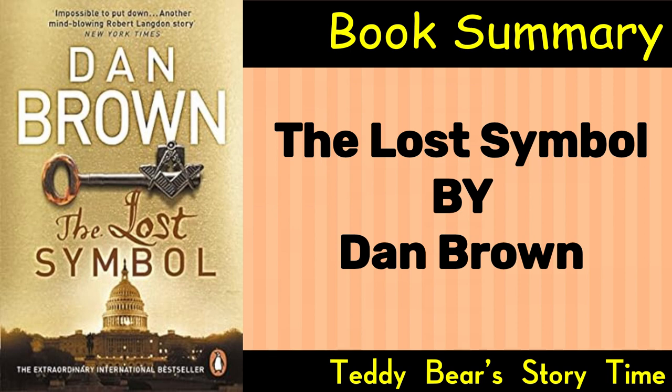The Ancient Mysteries. As Langdon deciphers the symbols, he uncovers a hidden world of Masonic secrets and a mysterious ancient science known as Noetic Science. The story explores the tension between science and religion, with Solomon's captor, Mal'akh, seeking to use the ancient knowledge for his own sinister purposes.